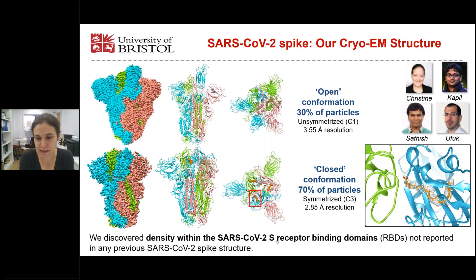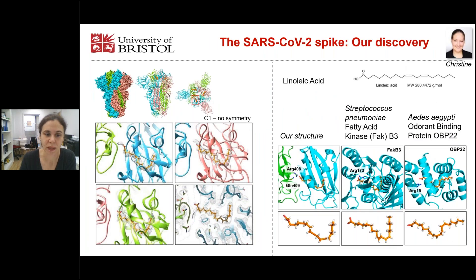When we analyzed this closed conformation, we found extra non-protein density in the receptor binding domain — this tube-shaped density had not been reported in any previous SARS-2 spike protein structure. At the point we had reconstructed this structure, there were two spike protein structures already published. This density is present in all three subunits — you can see in the three RBDs in cyan, pink, and green the extra density.